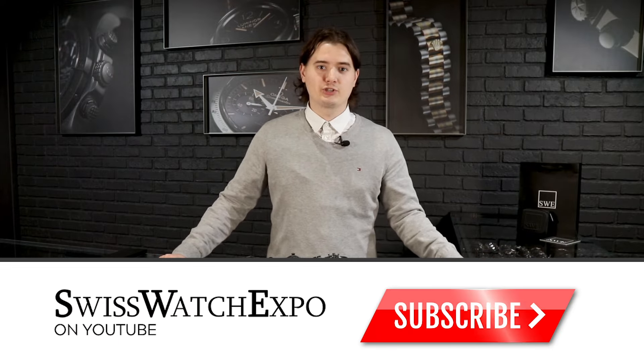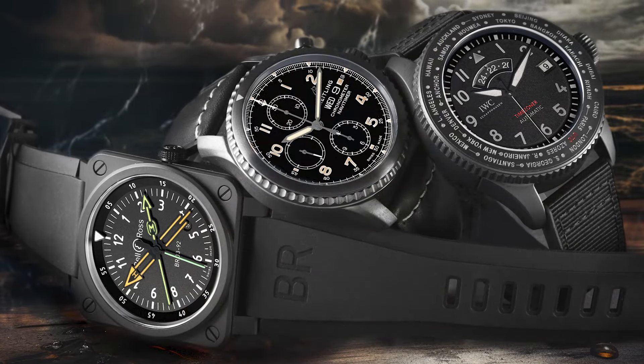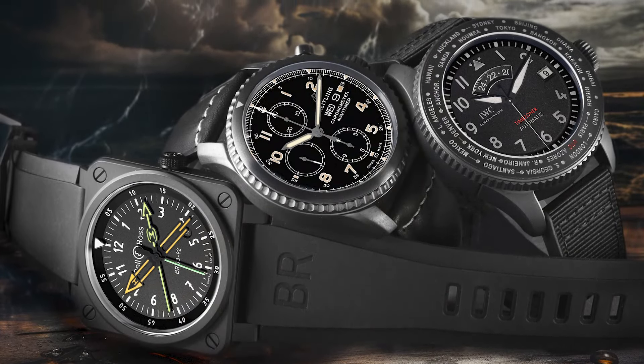Welcome back guys. Vladis here and today we're going to discuss a couple of the aviation watches from the brands that have the biggest connection with aviation — and it's going to be Breitling, IWC, and Bell & Ross.